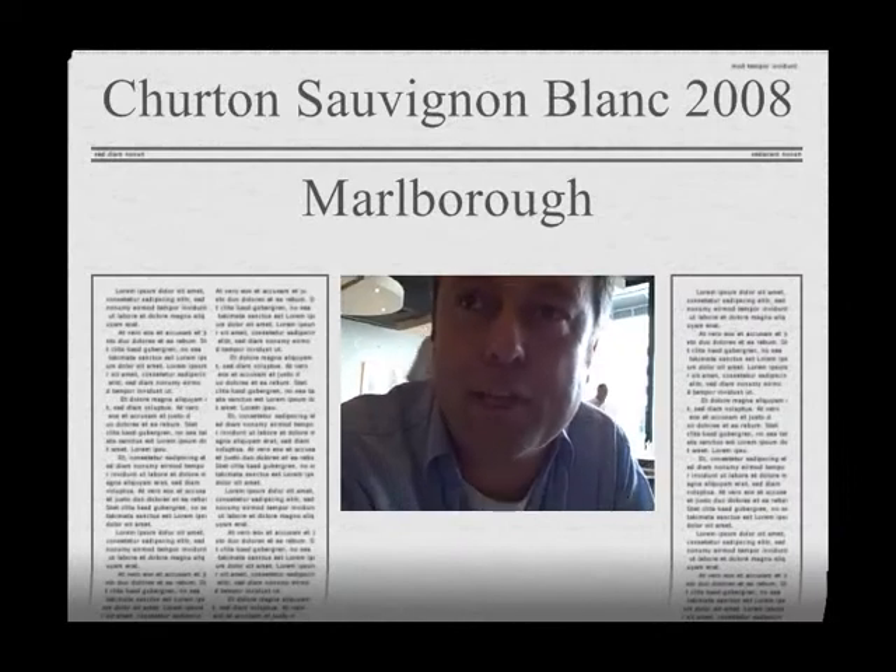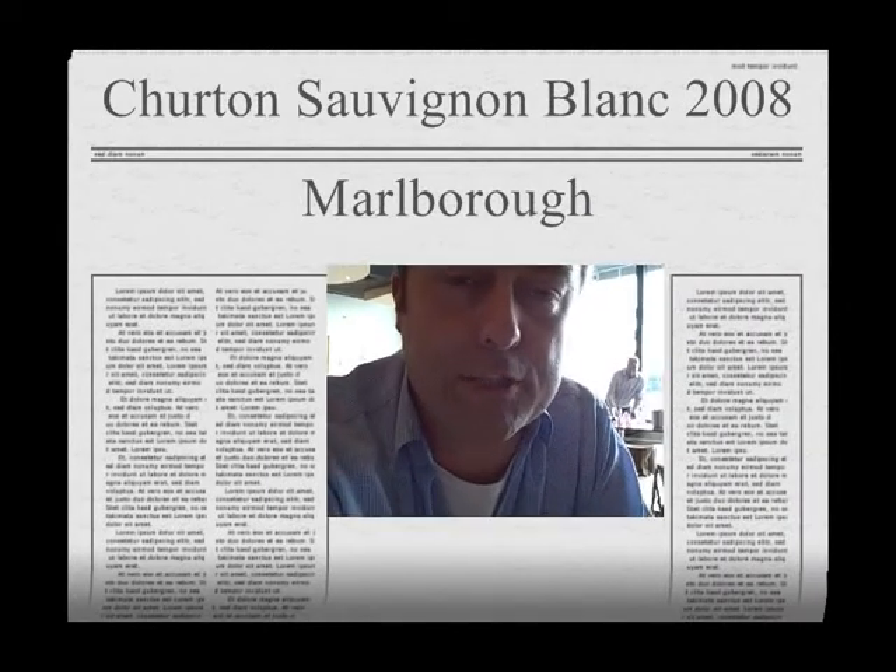So this is the Churton 2008 and I get a bit of mint on the nose — it's very delicate in structure. I almost get a bit of heat on the back of that. I get this lemon, almost a sherbet character right at the back. I get a kind of real steel, minerally character as well.